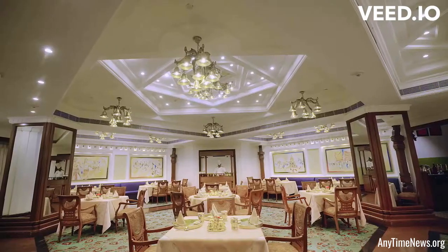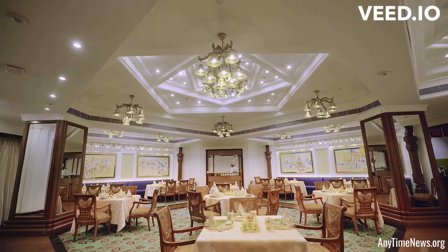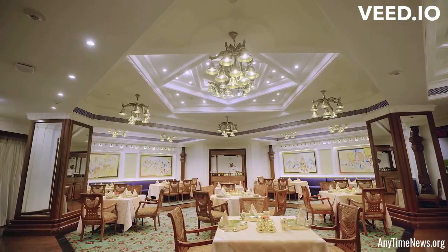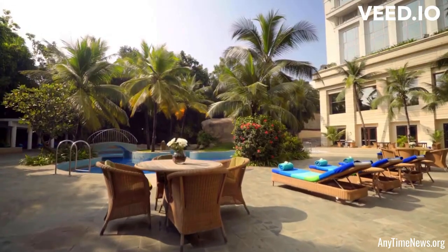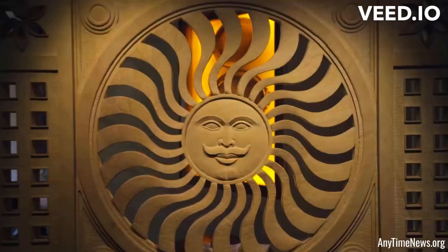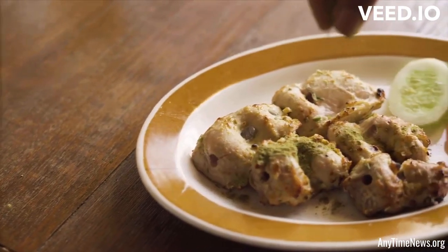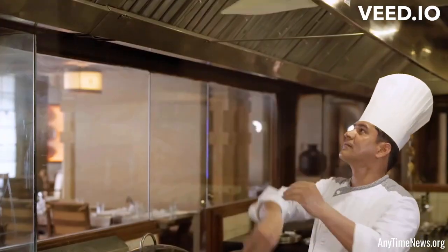The accommodation at ITC Kakatia features well-appointed rooms and suites, offering a range of amenities to ensure a pleasant stay for guests. The rooms are spacious, beautifully furnished, and equipped with modern facilities like high-speed internet, flat-screen TVs, minibars, and luxurious bathrooms.